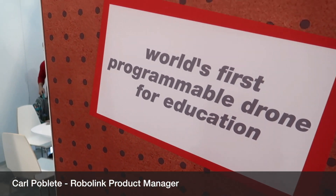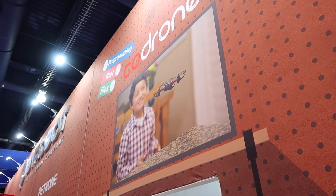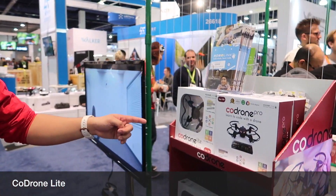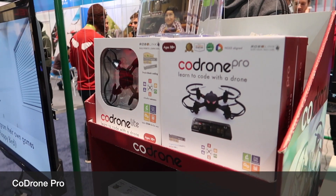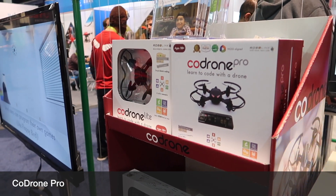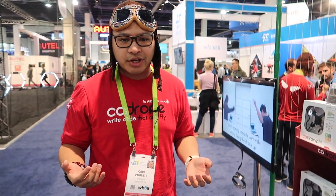Hi, I'm Carpo Bletti and we're here with RoboLink. I'm the product manager and we're here to showcase our two drone products. We have the CoDrone Lite which allows you to use a visual programming language similar to Snap, and then we have CoDrone Pro which takes the programming language up to C, C++, Arduino, Python — all the languages that a lot of industries are currently now promoting.